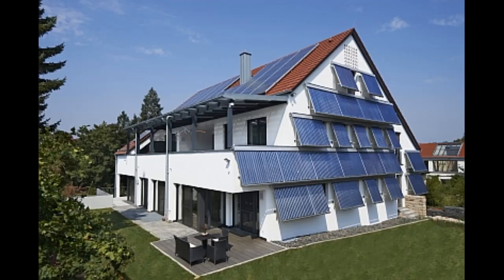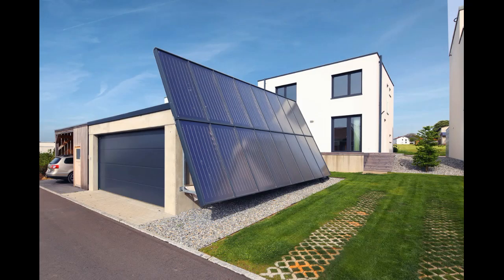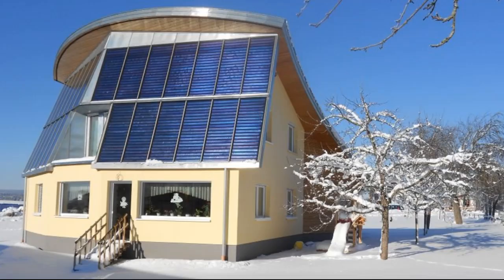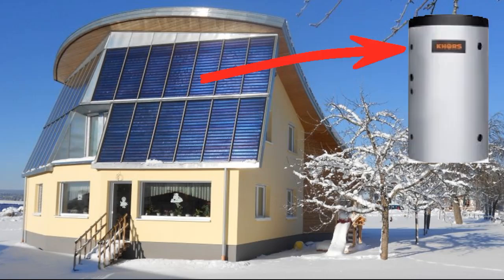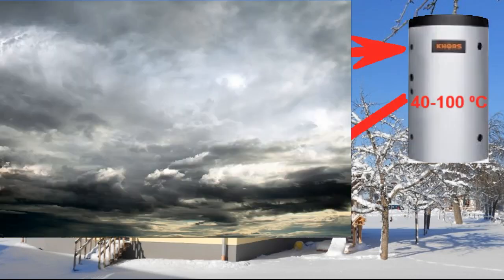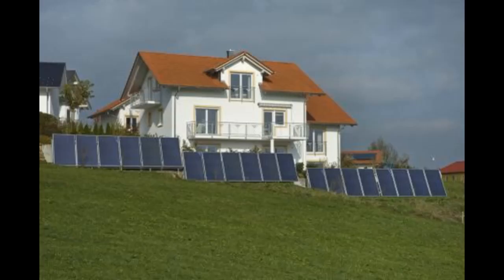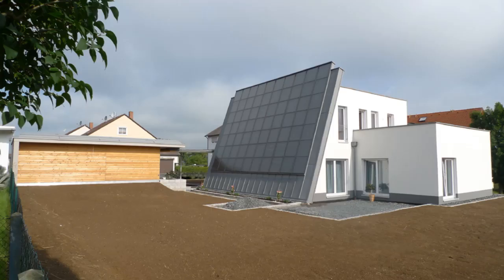Many people think that solar heating of a house should be based on a decision to buy a large number of solar collectors that will heat several tons of water in a storage tank during sunny hours, and the thermal energy of this tank will heat the house at night and on non-sunny days. Unfortunately, this is an expensive type of heating, unlike many other cheaper solar heating types which my YouTube channel describes.